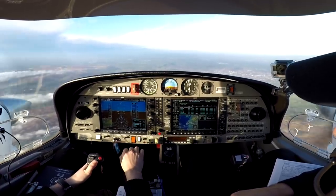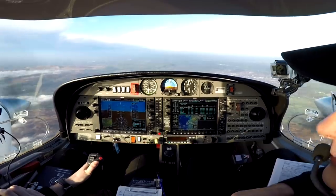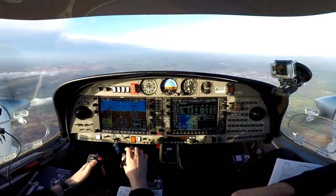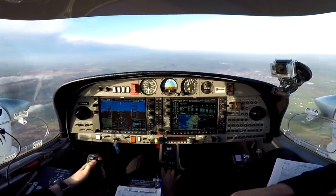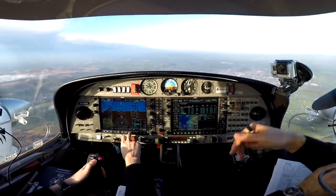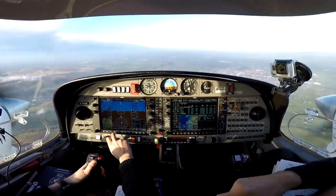Blackpool Approach, Golf Romeo Alpha Sierra Alpha, Diamond DA42, inbound information Foxtrot, flight level 50, direct BAR2, request NDB approach runway 28. Blackpool good morning: information Foxtrot, QNH 1003, wind 045/11 knots. Readback: QNH 1003, Golf Sierra Alpha.